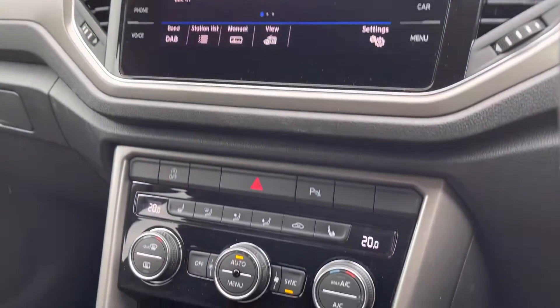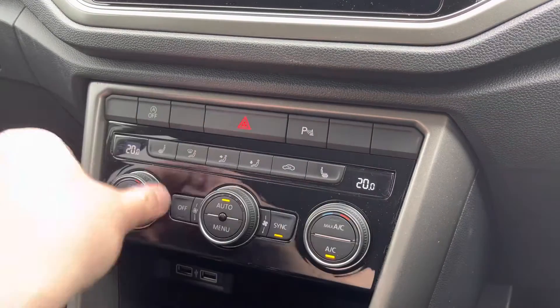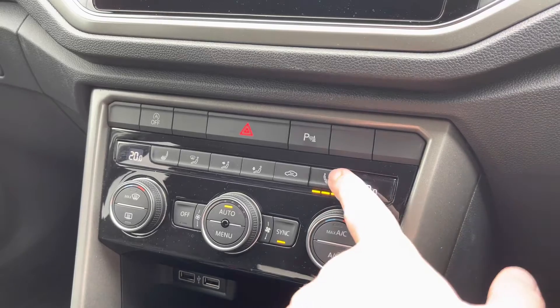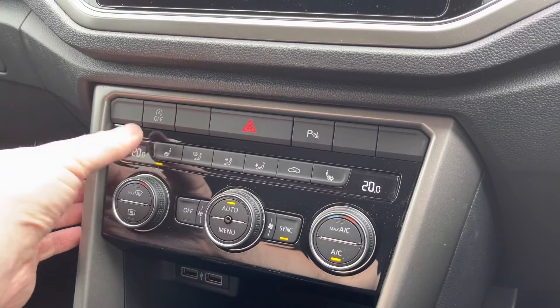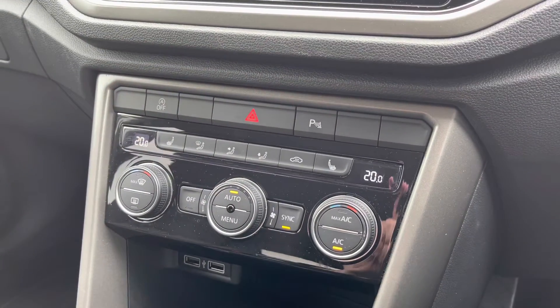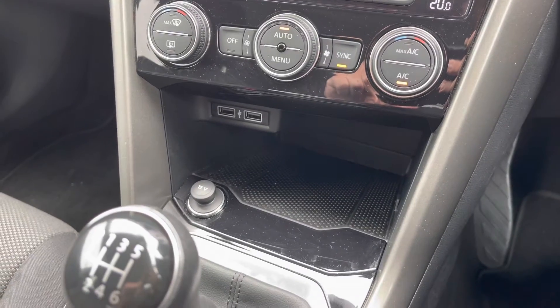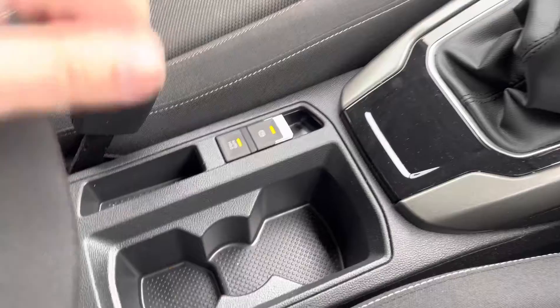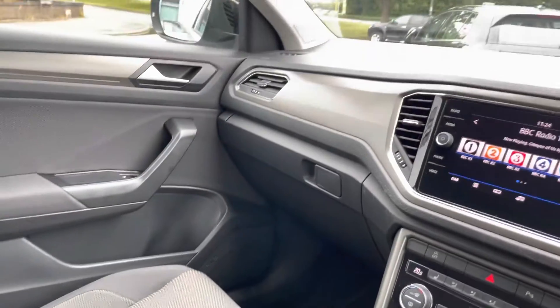A little further down in the cabin, you have dual zone climate control to keep the driver and front passenger comfortable at all times — nice and easy to adjust even whilst driving. You also have the optionally fitted Winter Pack, giving you heated front seats — a really nice addition especially during those cold mornings. A little bit below there you have some storage, multiple USB ports to charge devices on the go, a couple of cup holders running down the centre, and some storage under the armrest for any valuables you might want to keep out of sight.